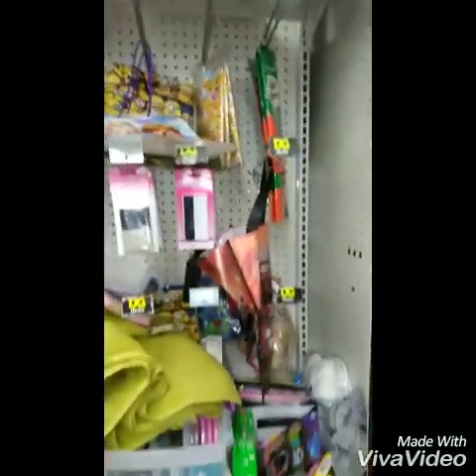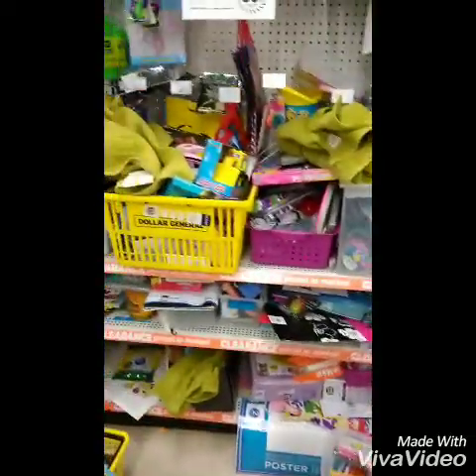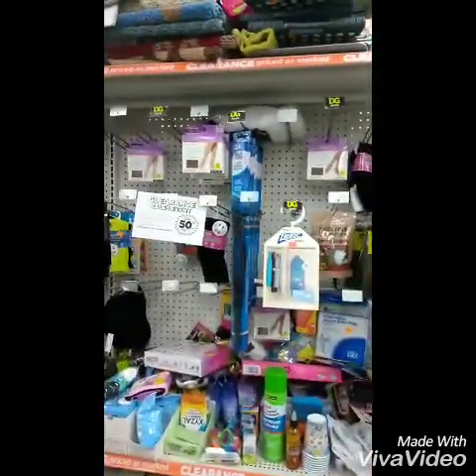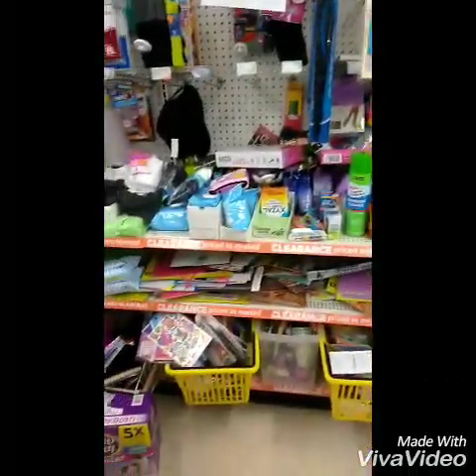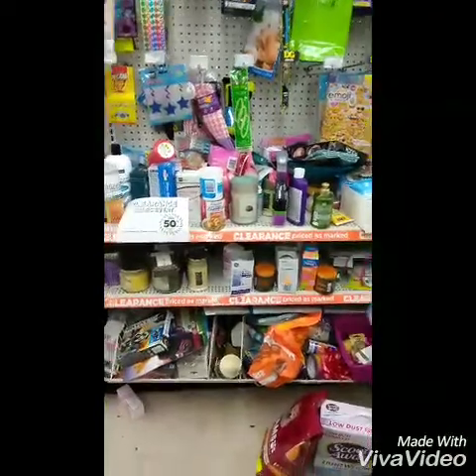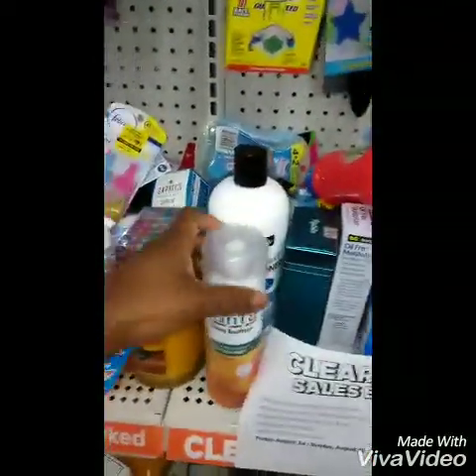Everything here is on sale in the clearance aisle, so everything here is 50% off. Add the pan too.